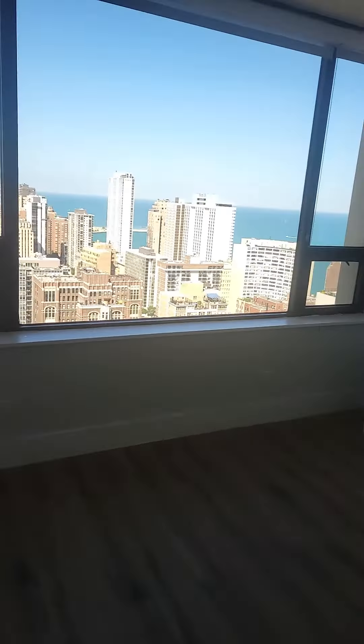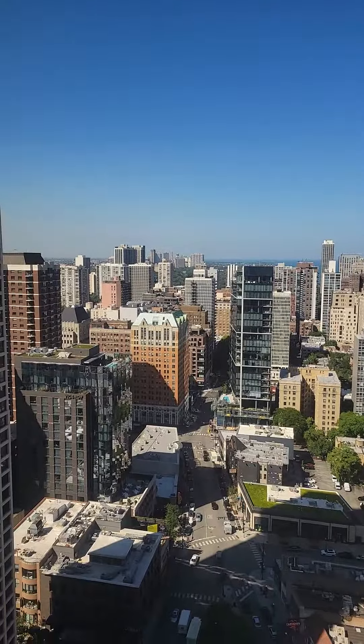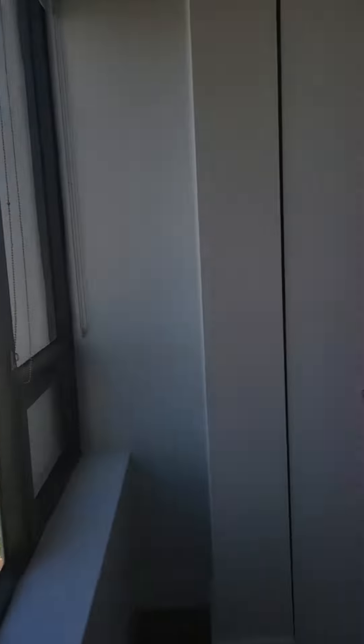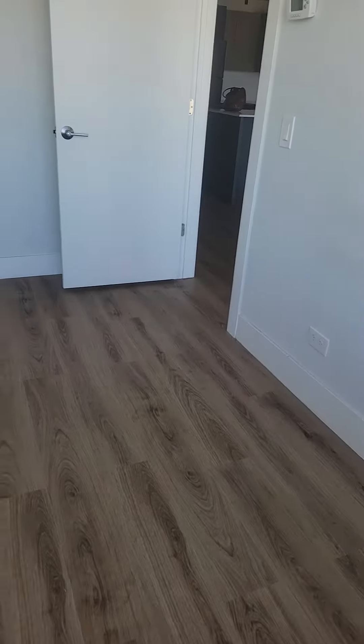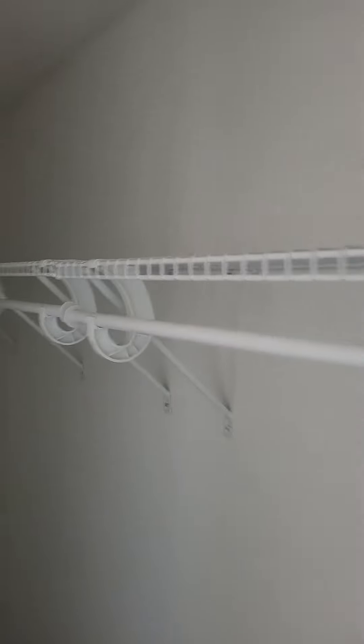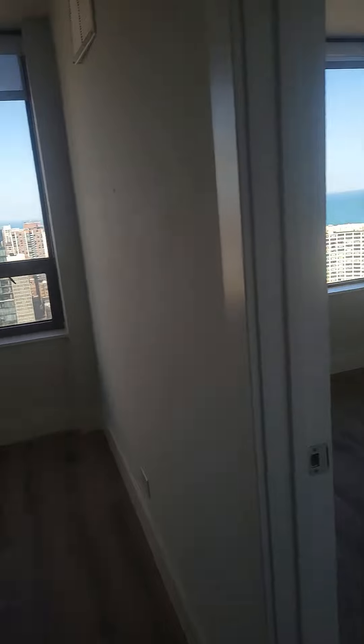The bedroom is back here — another really great lake view, facing northeast. A full bed or queen bed should work in here, possibly a king. And then you do have a whole wall of closets that goes out to the full length of the wall. Thank you.